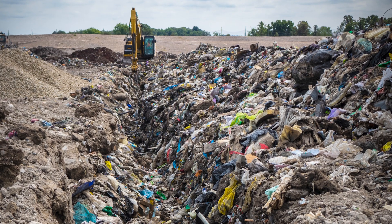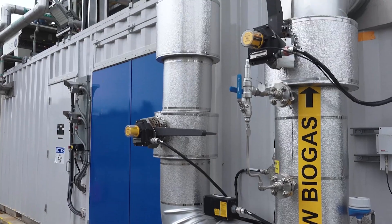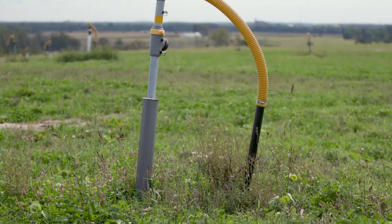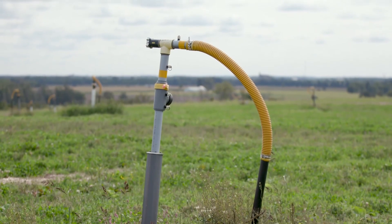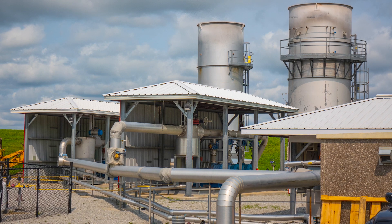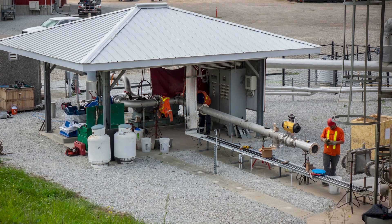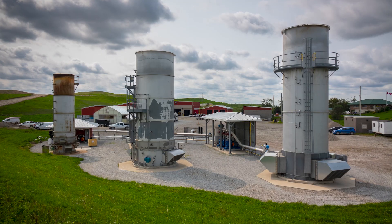When waste decomposes in a landfill, a by-product called landfill gas is created. Landfill gas contains methane, which is a harmful greenhouse gas and a key driver of climate change. The gas is collected through a series of pipes within the landfill and moved to a flaring system in order to destroy as much of it as possible. This process reduces the climate change impact of the landfill but does not eliminate it completely.